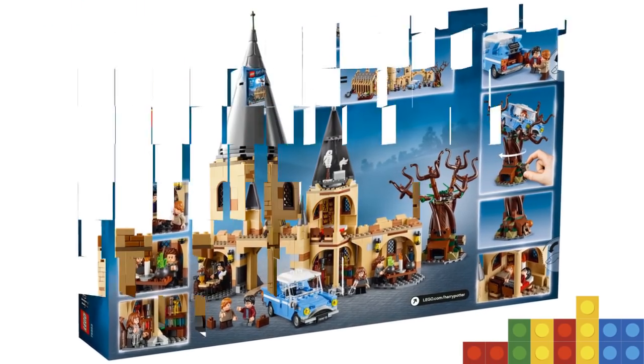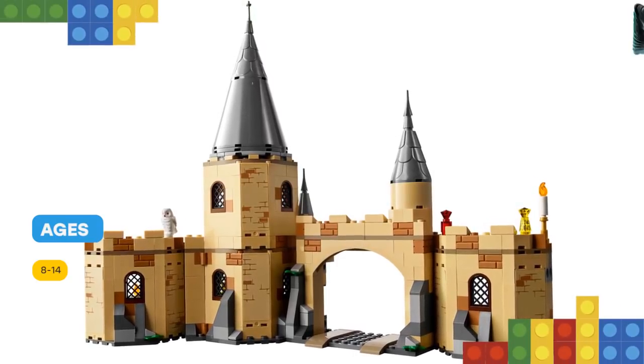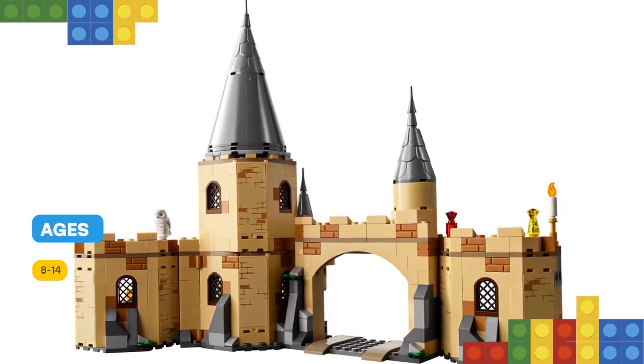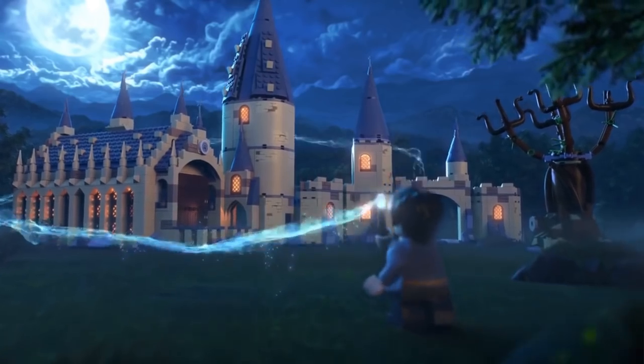This fantastic Harry Potter building kit includes six minifigures and a Hedwig Owl figure. The six minifigures are: Harry Potter, Ron Weasley, Hermione Granger, Seamus Finnegan, and Argus Filch.